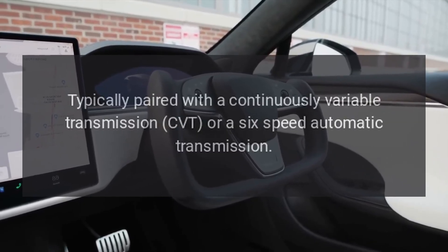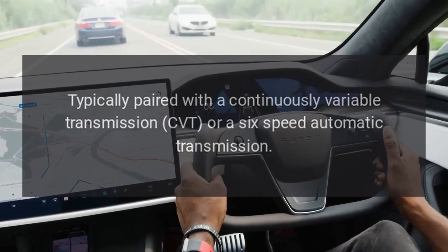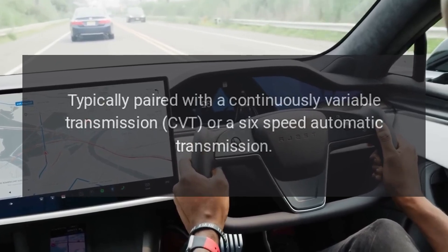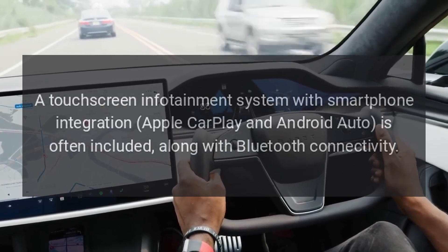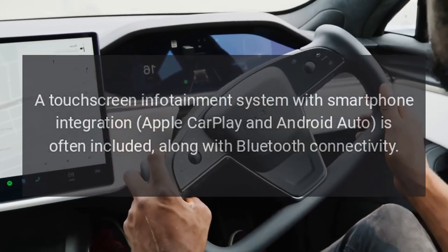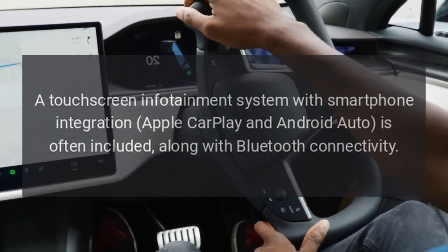Transmission: typically paired with a continuously variable transmission (CVT) or a six-speed automatic transmission. Infotainment system: a touchscreen infotainment system with smartphone integration — Apple CarPlay and Android Auto — is often included, along with Bluetooth connectivity.